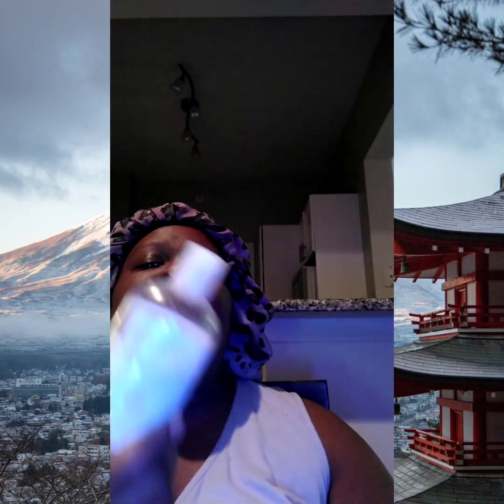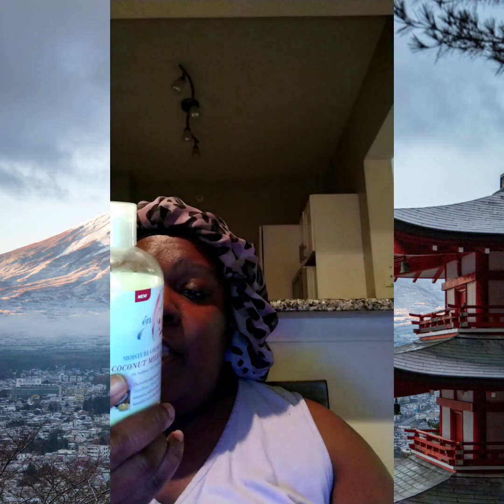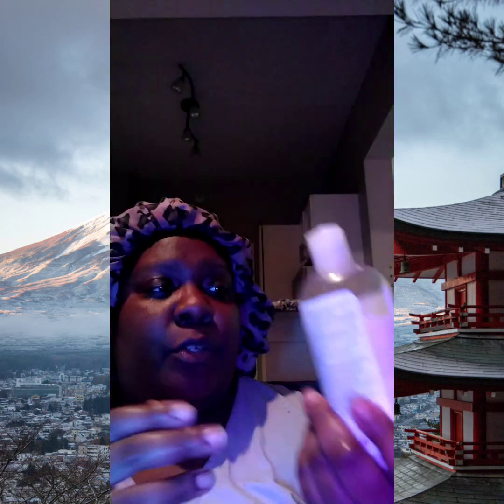I don't have a problem with coconut water or coconut oil, but I do have a problem with coconut fruit extract — so maybe that's why it wasn't the best for me. There's also argan oil, shea butter, avocado oil, honey, citric acid, propylene glycol, another polyquat — that's probably the moisturizer — and preservatives so it won't go rancid.